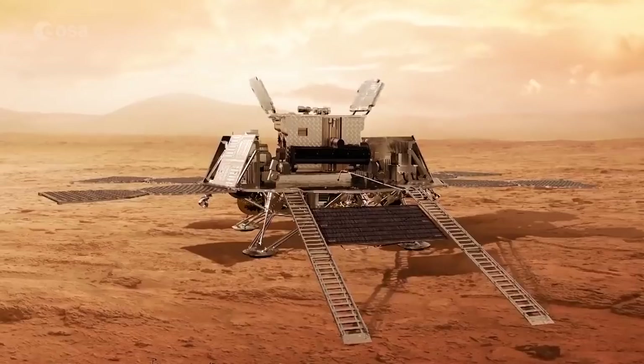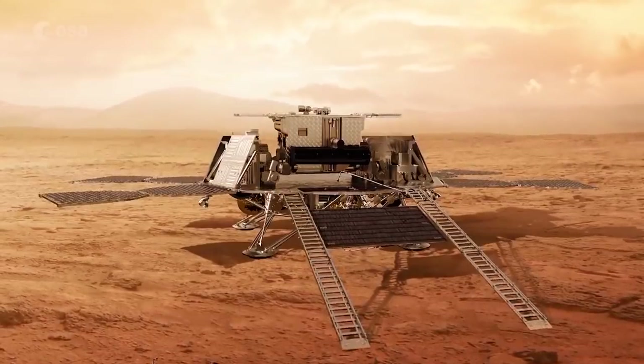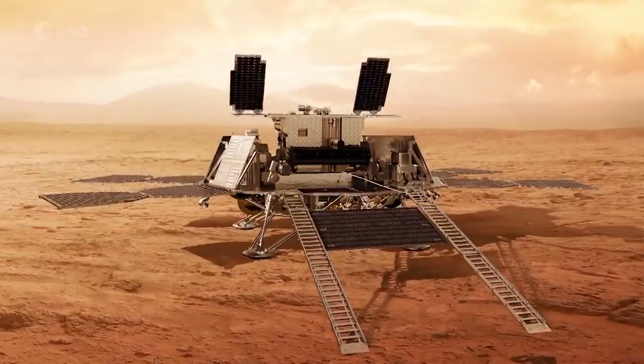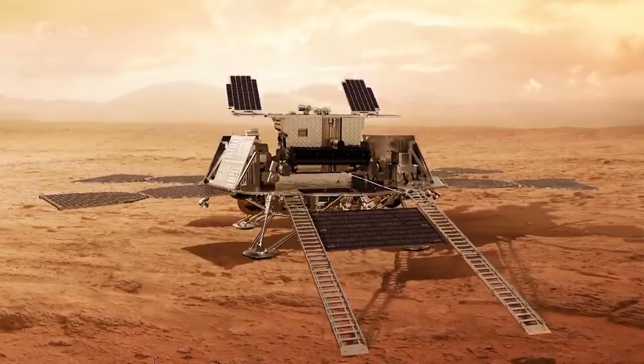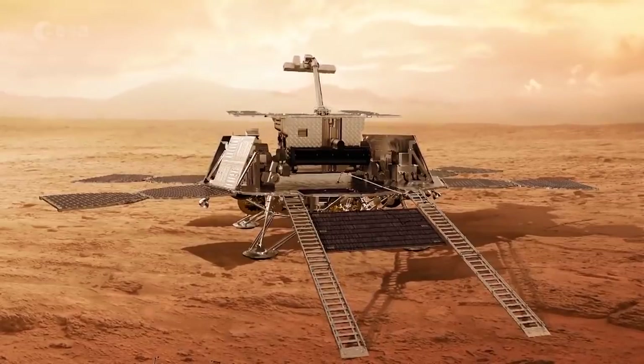The mission contains two scientific elements designed to address the long-standing question of whether life ever existed on Mars. First, there is the Russian-built Kazachok surface platform, which will perform measurements of the environment and geophysics on the surface of Mars.